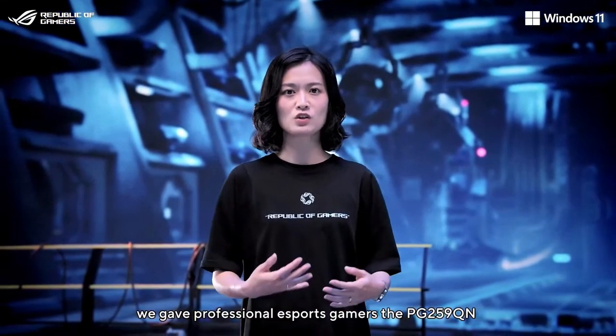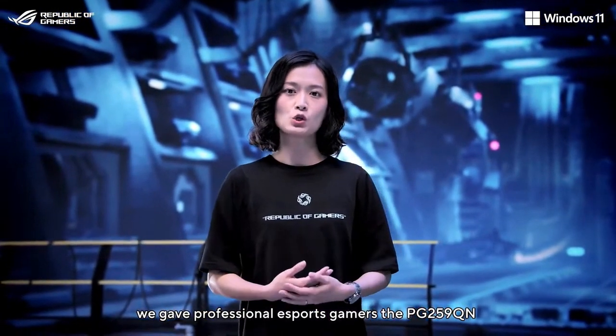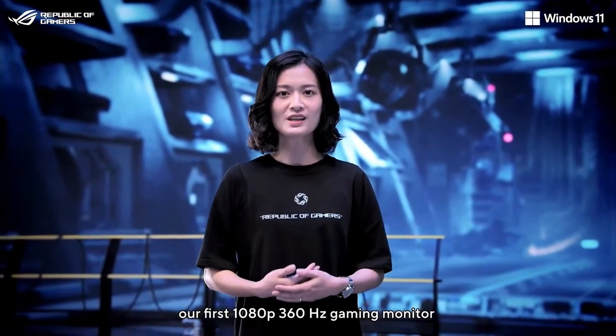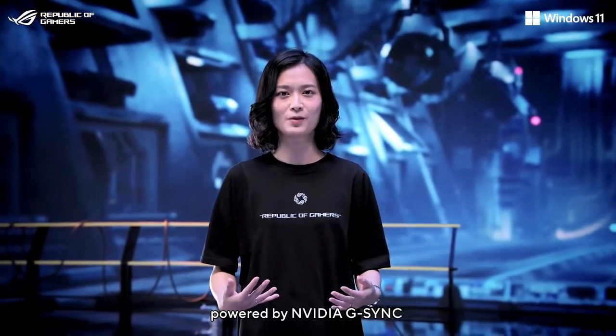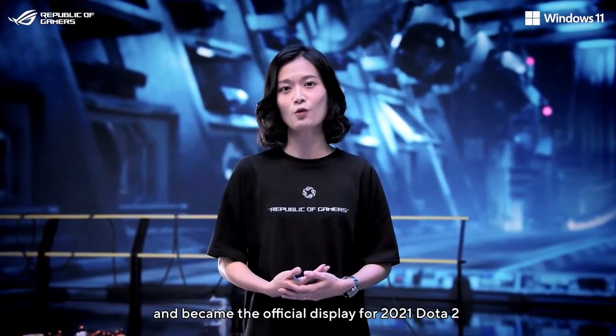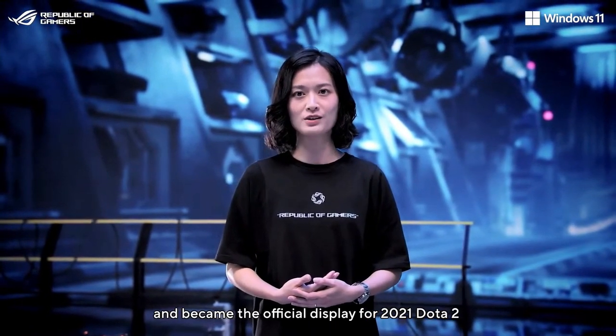Last year, we gave professional eSports gamers the PG259QM, our first 1080p 360Hz gaming monitor powered by NVIDIA G-SYNC. It proved to be a hit and became the official display for the 2021 Dota 2 International Championship.